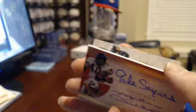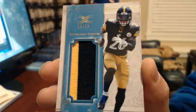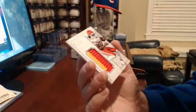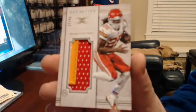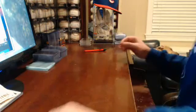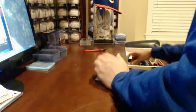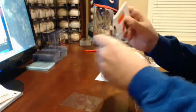Le'Veon Bell — nine of 25, nine of 25! Man, is this really over? Look at that. Jamal Charles is nice too — 27 of 40. My lord. Three one-of-ones running that hot in these cases — or is this just an exception?